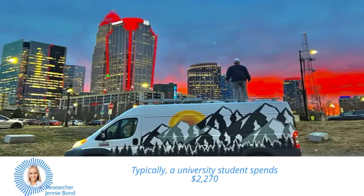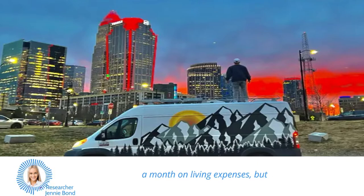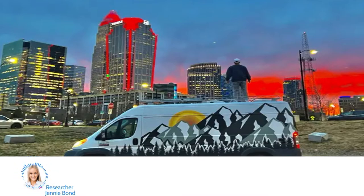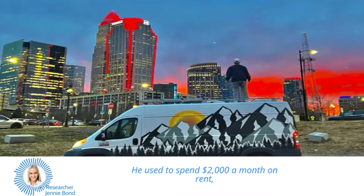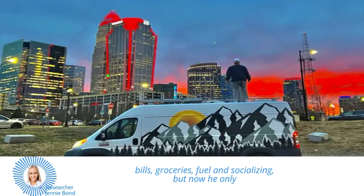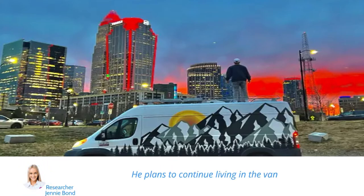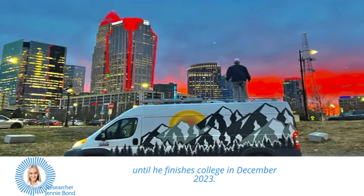Typically, a university student spends $2,270 a month on living expenses, but Tramburger's outgoings have been greatly reduced. He used to spend $2,000 a month on rent, bills, groceries, fuel, and socializing, but now he only spends between $400 and $500 a month. He plans to continue living in the van until he finishes college in December 2023.